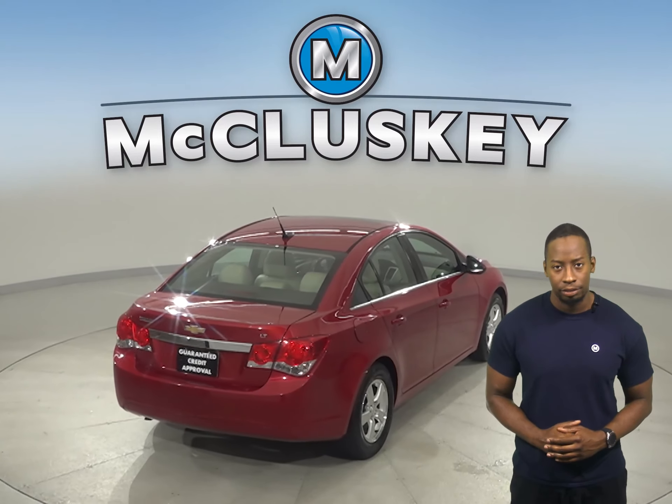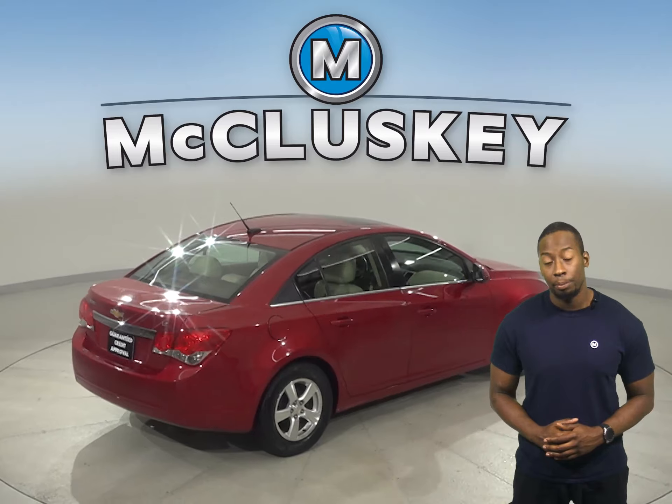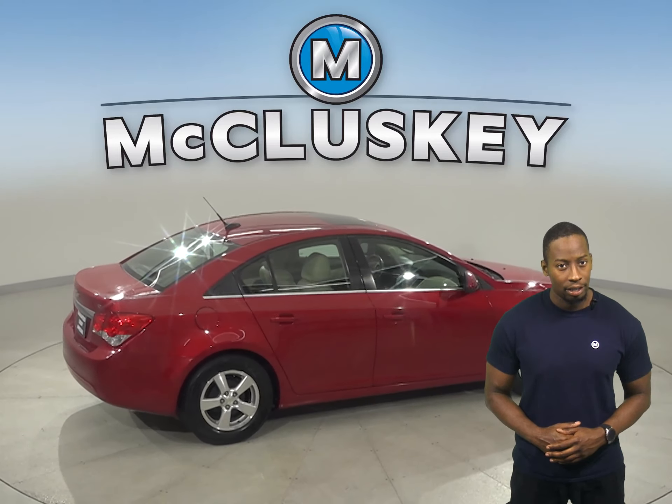OnStar is also available on this Chevrolet Cruze. Steering wheel controls will help keep your eyes focused on the road and less on the wheel.